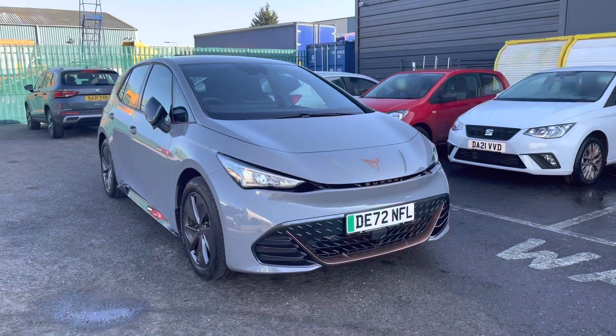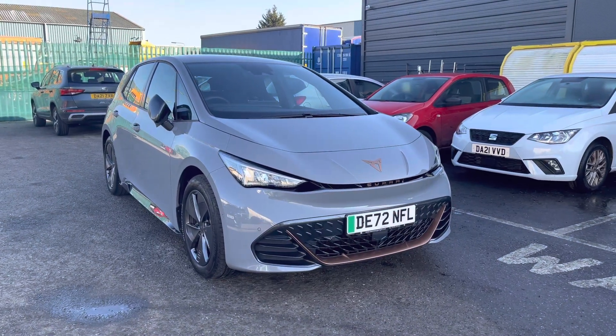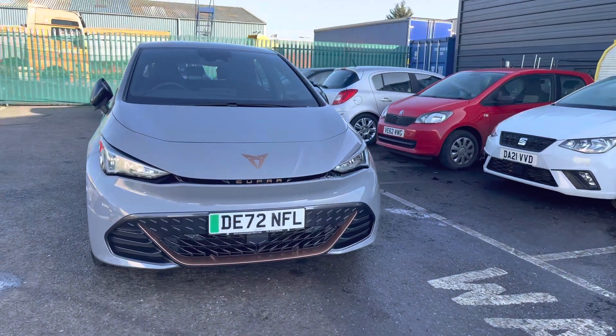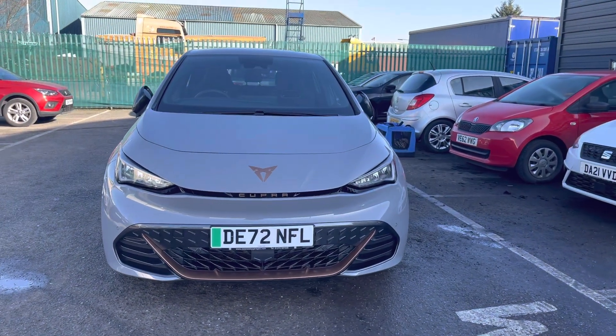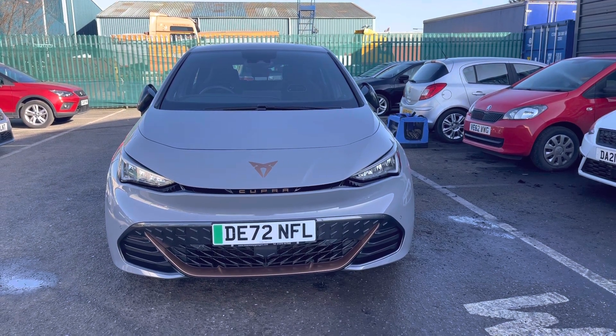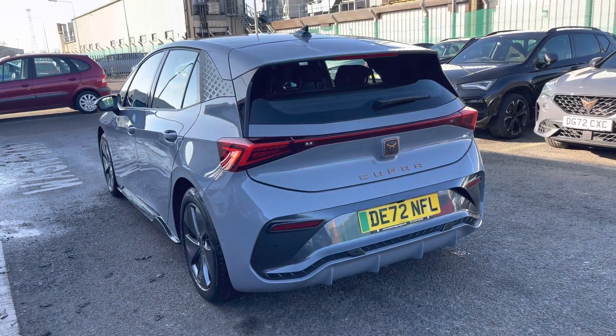Hi, I'm Imogen from Cupra Crew and I'm going to take you around this approved used Cupra. This is the Cupra Born V1 58kW 204PS and this is Cupra's fully electric model. It does come with the automatic transmission and just under 4,000 miles.